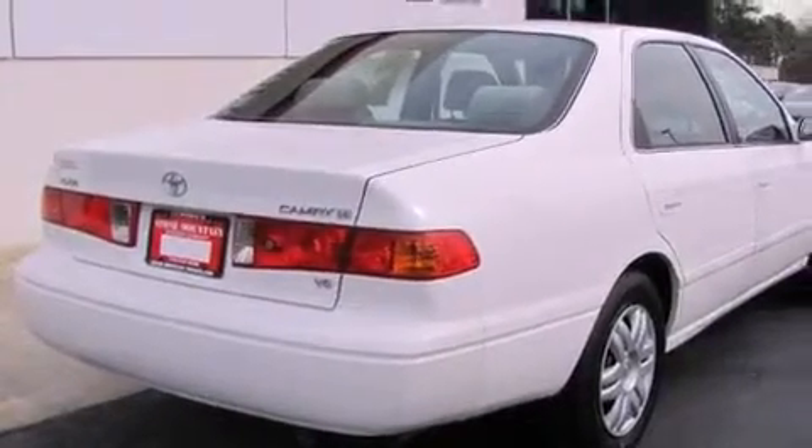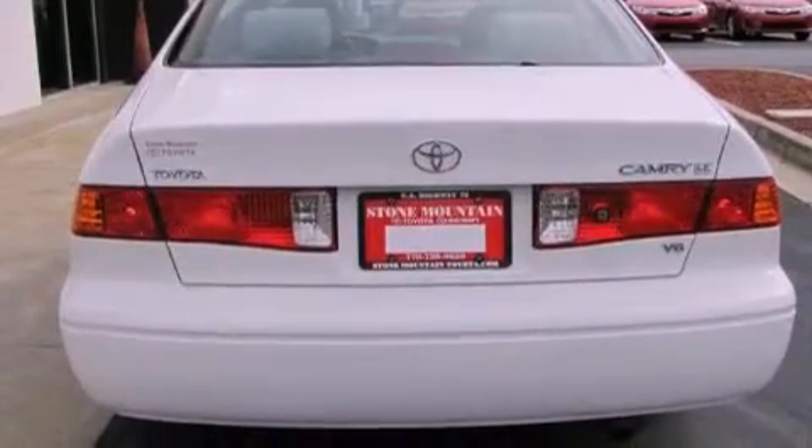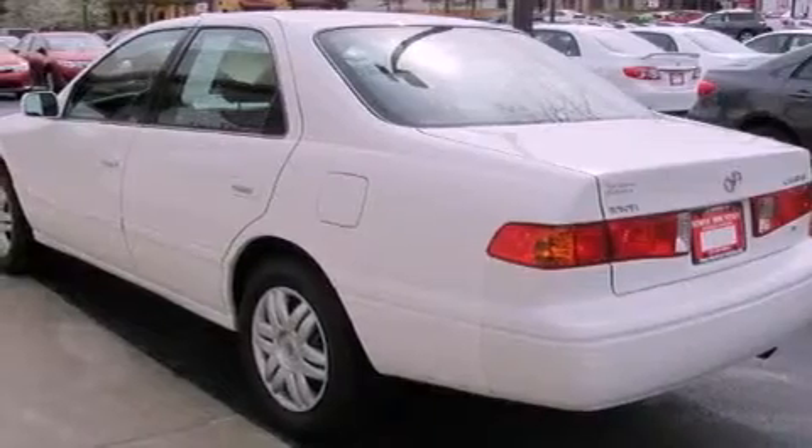Features include cruise control, a rear window defroster, a premium sound system, a CD player, a passenger side vanity mirror, and an anti-lock braking system.